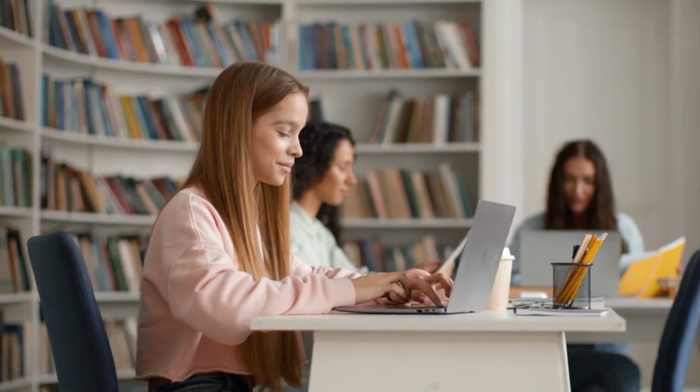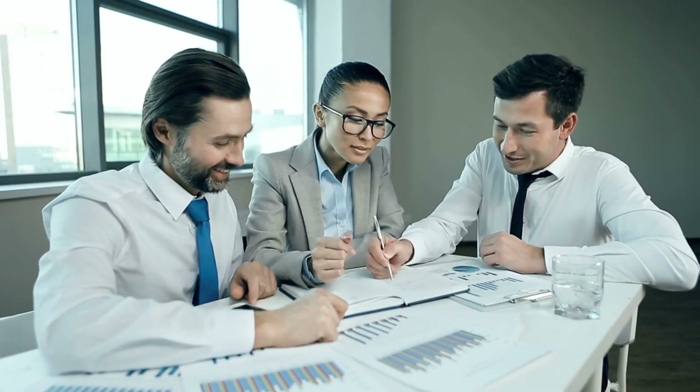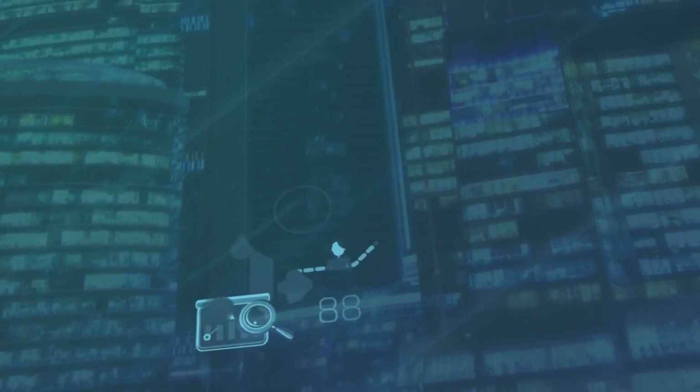Set clear goals. Define what you want to achieve during each study session. Break down your larger goals into smaller, manageable tasks. This will help you stay focused and motivated as you make progress.